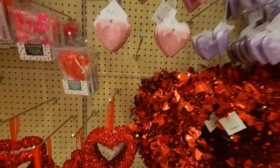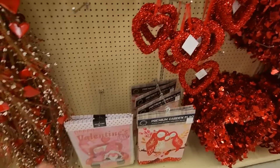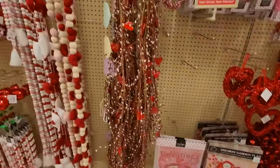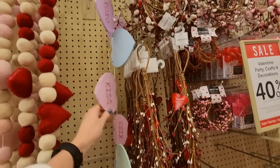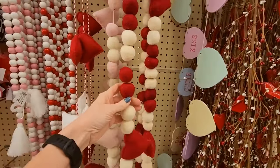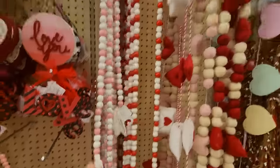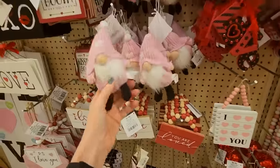They look like Christmas ornaments. A little string light set. You can even get a garden flag — I like this one with the owls. I already have my Valentine's Day garden flag out. And here is another conversation heart garland that's already colored and painted — this one's $9.99. Here's a garland with little love letters and hearts, and a wooden garland. Little hanging gnomes.